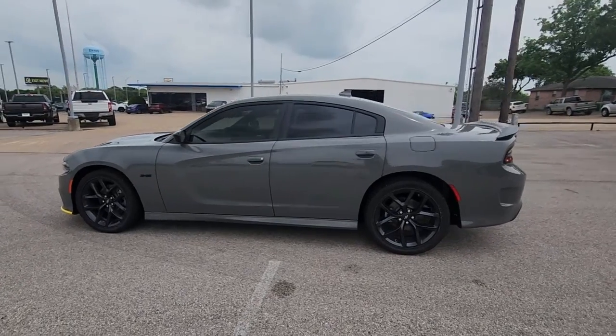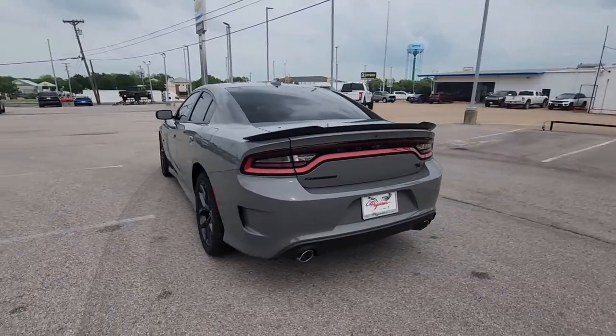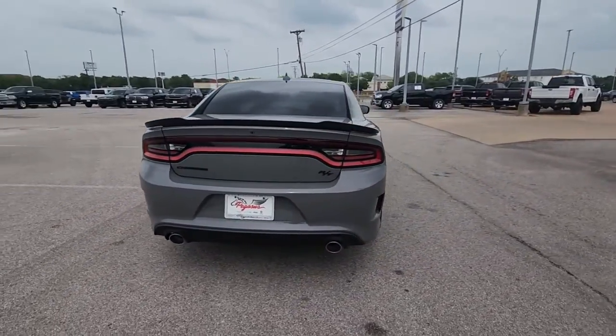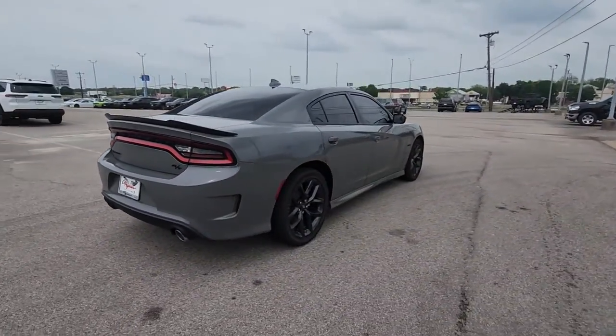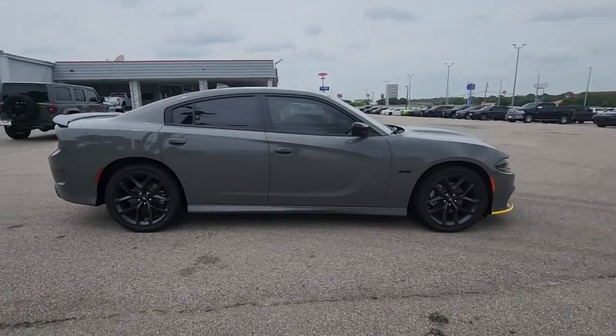Take a moment to check out the 2023 Dodge Charger — the powerful, high-performance muscle car with four-door convenience, technology that keeps you safe and connected, and surprising fuel efficiency.